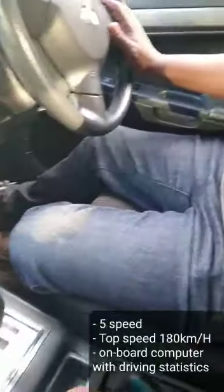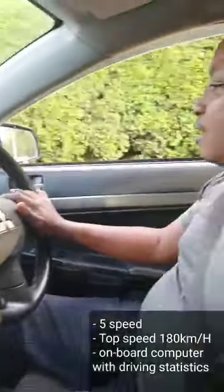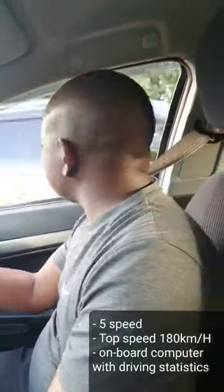Top speed of 180 and onboard computer that displays fuel consumption and average speed. It's a good machine to have. Grab it today!